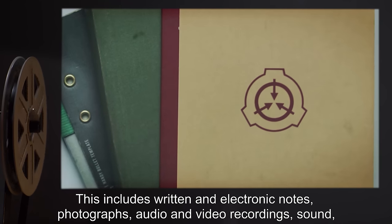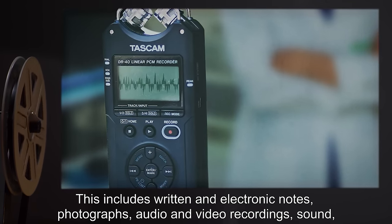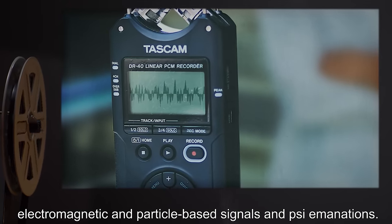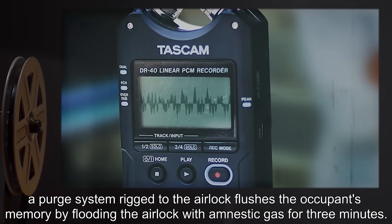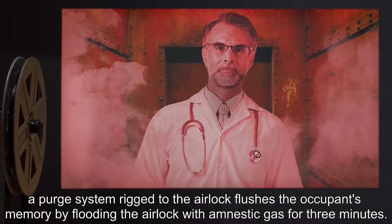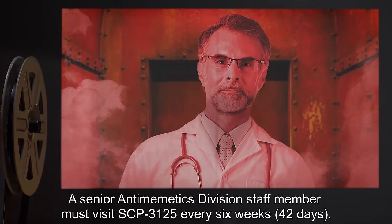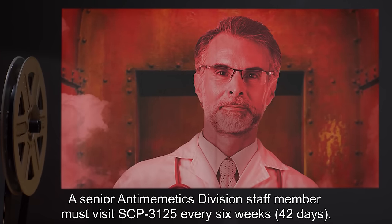This includes written and electronic notes, photographs, audio and video recordings, sound, electromagnetic and particle-based signals, and psi emanations. During the exit cycle, a purge system rigged to the airlock flushes the occupant's memory by flooding the airlock with amnestic gas for three minutes. A senior amnestic division staff member must visit SCP-3125 every six weeks — 42 days. End of file.